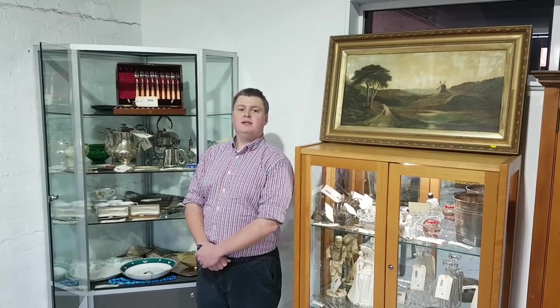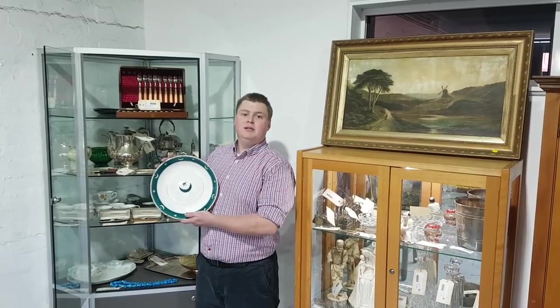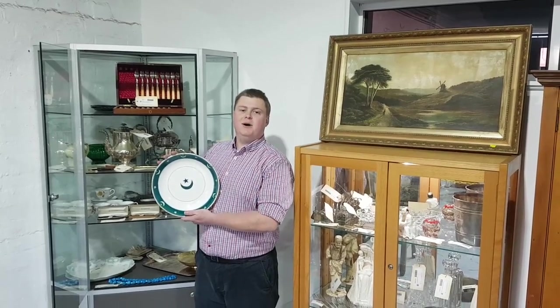In addition, we have glass and ceramics, including this quite unique antique French tin-glazed dish for the Turkish market.